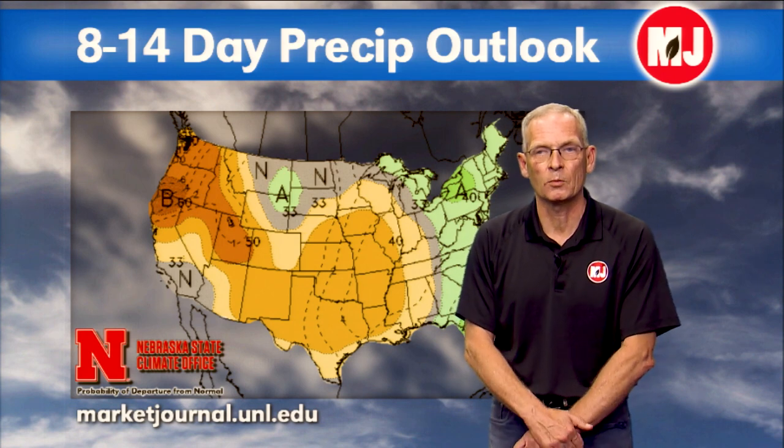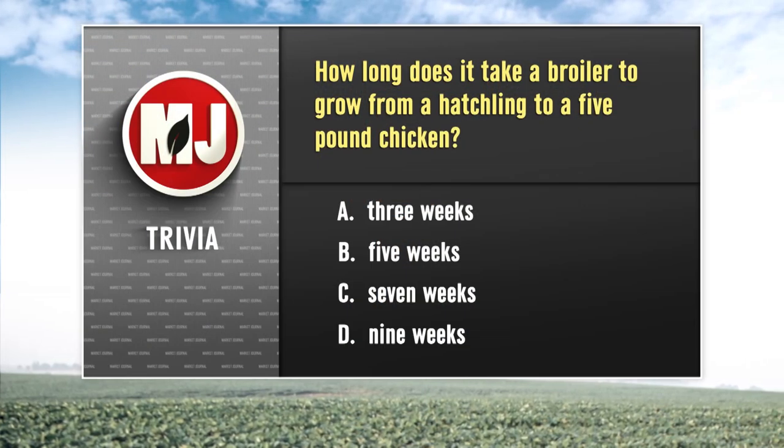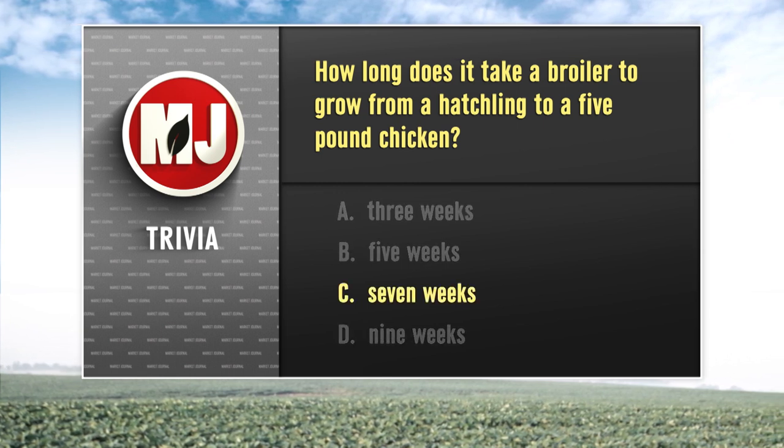Back to trivia — this week we asked how long does it take a broiler to grow from a hatchling to a five-pound chicken. The answer is C — it takes seven weeks.